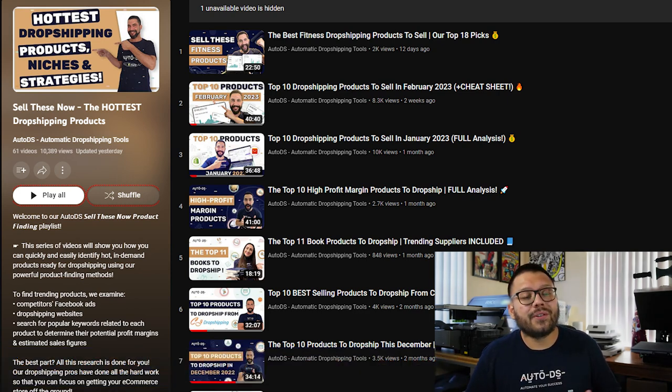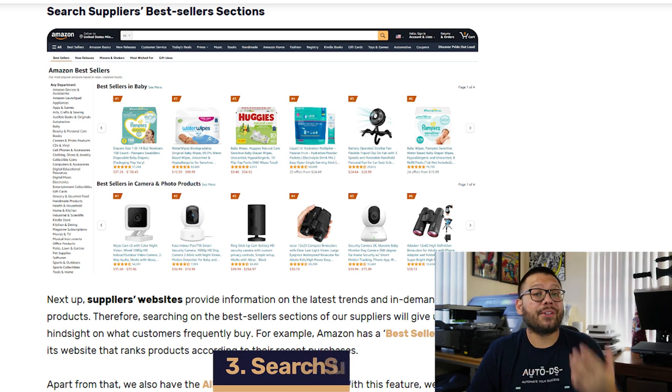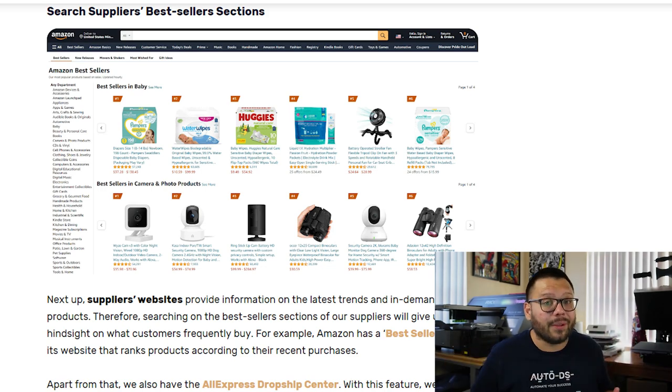Whether you're reading our blog or watching our videos, you can rest assured that these are always going to be updated so you can stay up to date with the latest trends. Another thing you can do is go to your supplier's website and start checking out their best sellers — see what's selling the most and what people are really raving about.